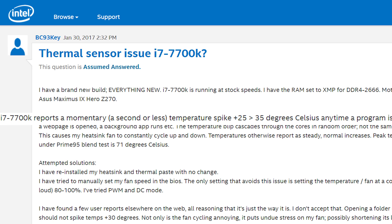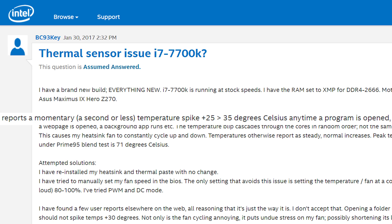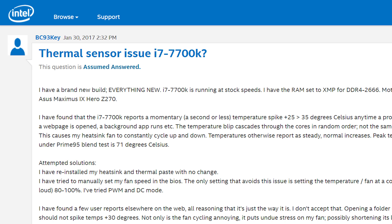We're talking 25-degree spikes when doing something as trivial as opening a folder. Some even claim their temps got as high as 90 degrees Celsius. Obviously these are pretty substantial temperature jumps and the user, rightfully so, was alarmed. This was posted on January 30th of this year and has since gotten 612 replies, with many experiencing the same issue as well as seeing 100% load during similar minor operations.